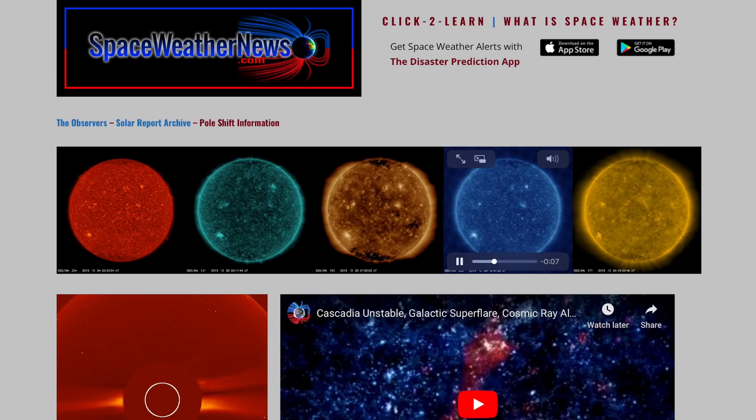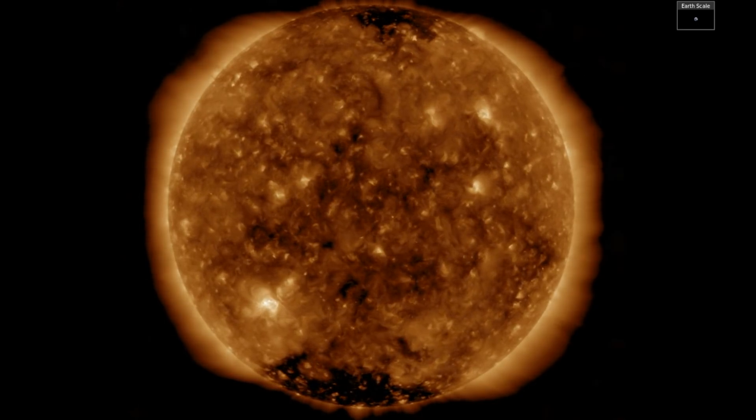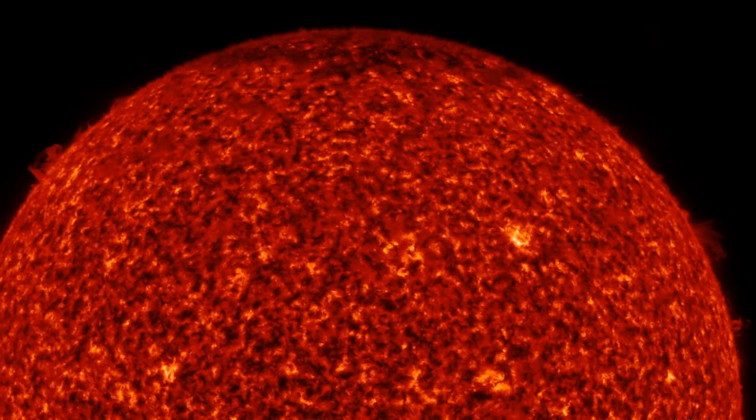But this morning, we begin at spaceweathernews.com and we find the last day on our star with the previously analyzed bright spots and some patchy coronal hole signatures in rotation. The sunspots have actually begun to decay, but the filaments took over the activity.